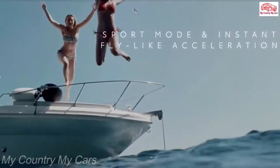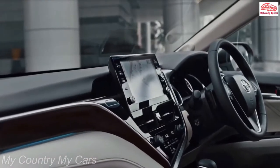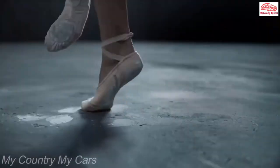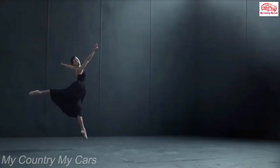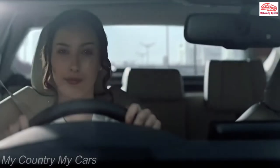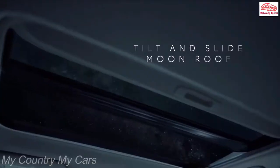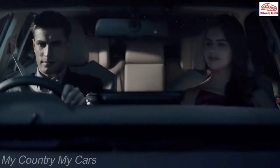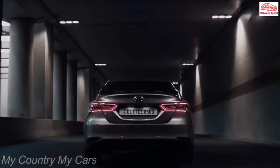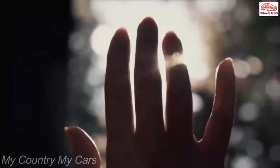Especially on the sport-tuned Camry TRD, which is actually entertaining to drive. While rivals like the Honda Accord and Hyundai Sonata are more refined and satisfying overall, the Toyota has its own desirable qualities, such as a full suite of standard active safety features and goodwill generated by decades of proven reliability. We'd select the spiciest Camry of the bunch, which is the tuned-up TRD model.